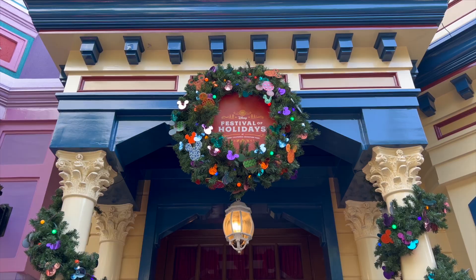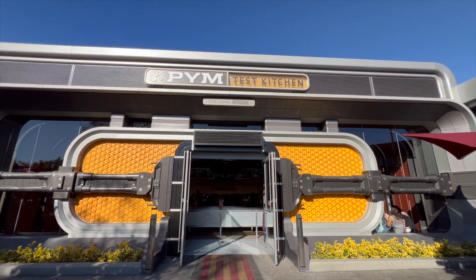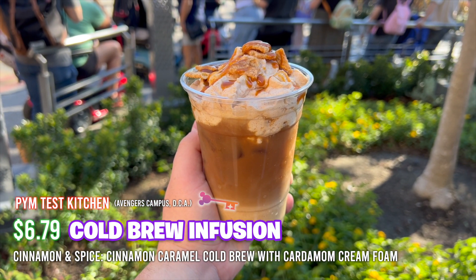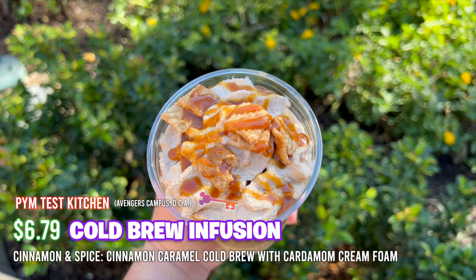One big thing to point out: until January 7th is when Festival of Holidays will still be here, as well as Viva Navidad. Make sure that if you want to come and celebrate, you lock in those dates as soon as possible because it is coming to an end very soon. We're going to be trying out some new foods from Pym's Test Kitchen. First we're going to start off with the cold brew infusion that consists of cinnamon, spices, and caramel cold brew. It also has some cinnamon toast crunch — so let's dive right in.